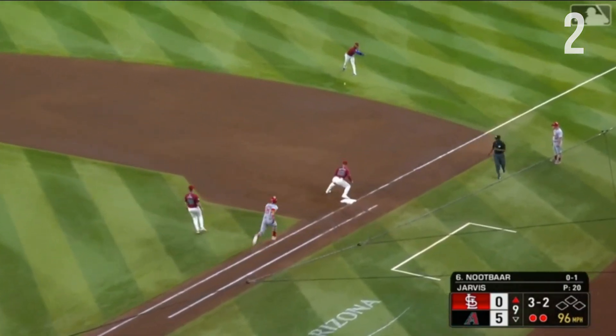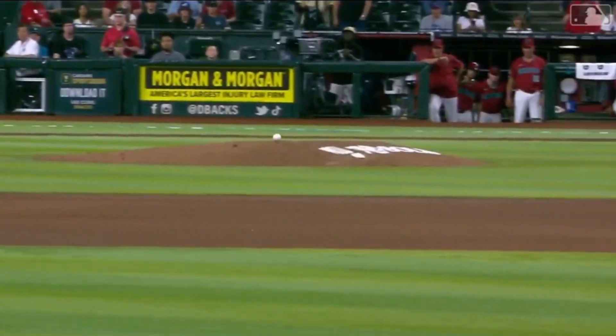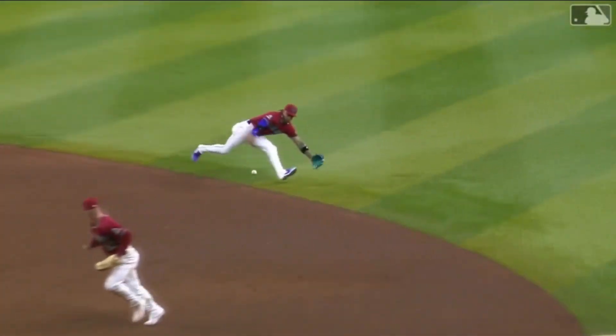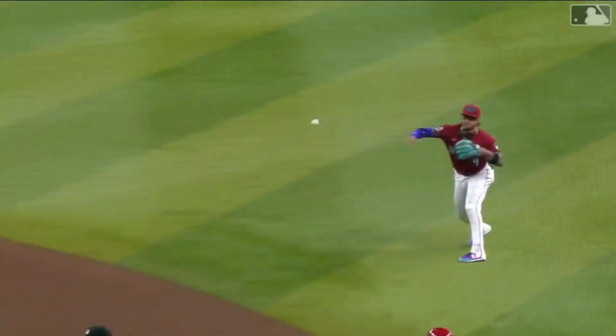Marte, what a play — Cattell, ball game! Cattell, Marte finishes off with a flourish and the Diamondbacks get a series win over the Cardinals, getting back to .500 on the year.